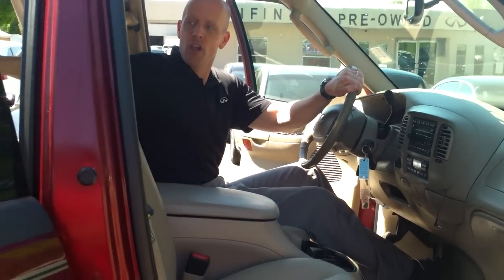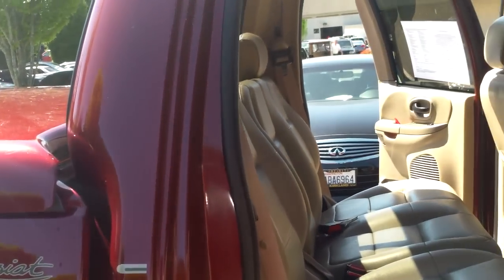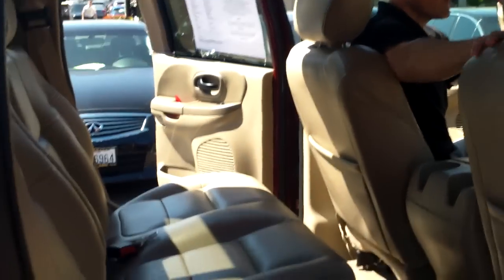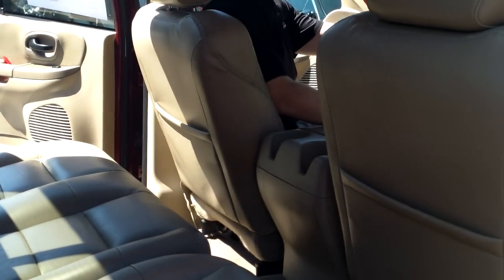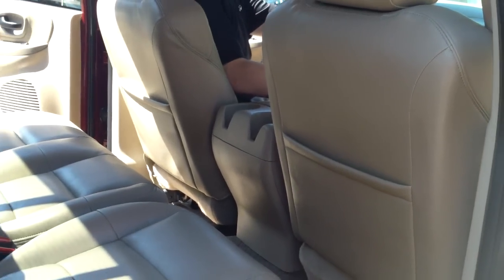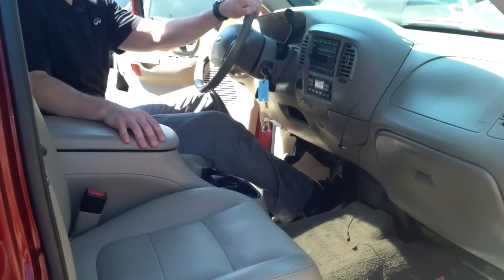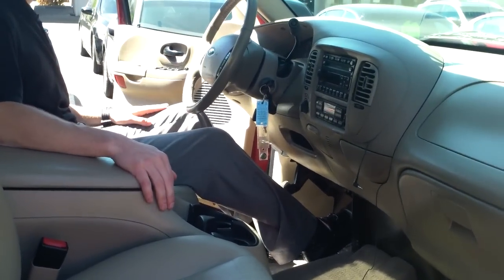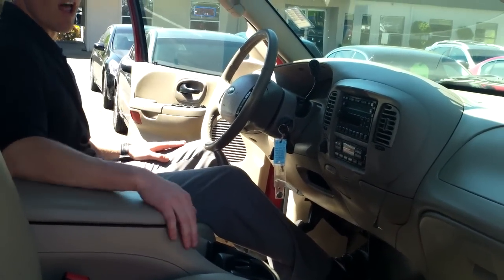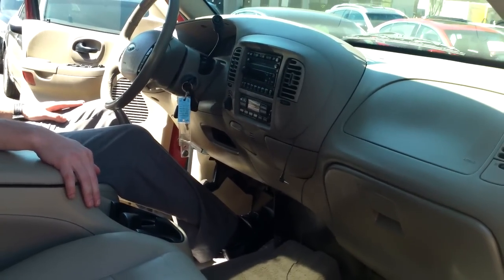This truck is very, very well equipped — loaded for a luxury car, much more than just loaded for a pickup truck. It's in exquisite condition inside and out. It drives great, feels great. No funny lights on, no funny smells — nothing to keep you from feeling fantastic about your new truck. It's not a lot of money, but it sure feels like a lot of money. This is a great truck. Come see it at Infinity of Kirkland.